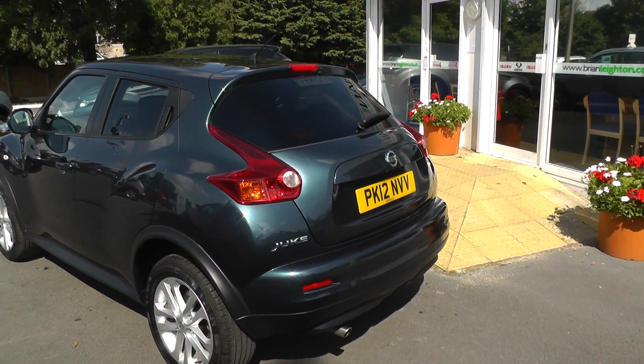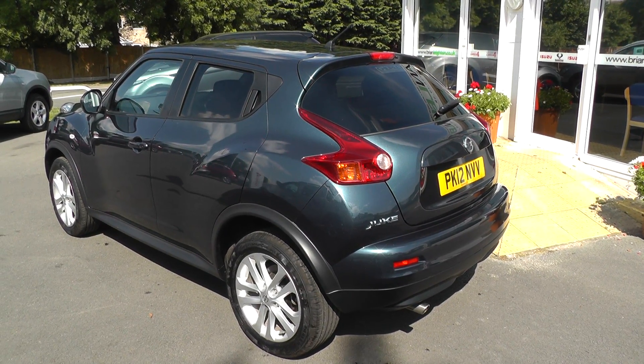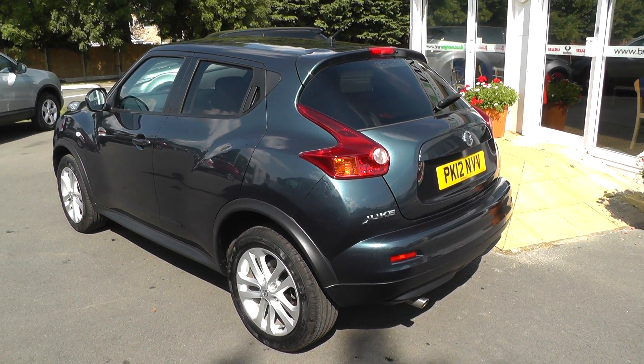This car is covered by the Nissan Cared For programme, which means it's got a complete 12-month guarantee, a 12-month MOT, 12-month pan-European breakdown cover, and a full service.